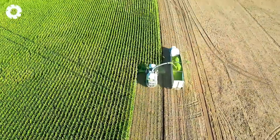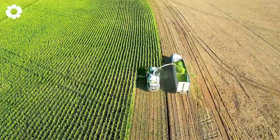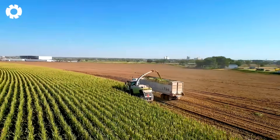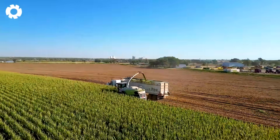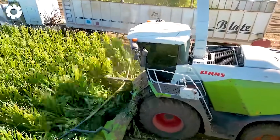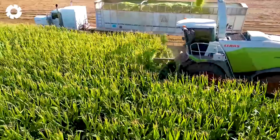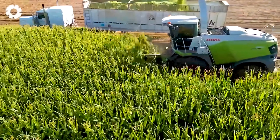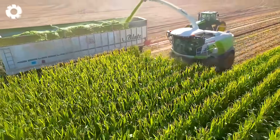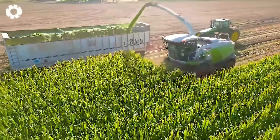To enhance livestock farming efficiency, the 824-1 silage corn press, with its powerful engine, quickly grinds, presses, and preserves corn. The optimized automated process retains nutrients, saves time and labor, and boosts both productivity and the quality of feed for livestock.